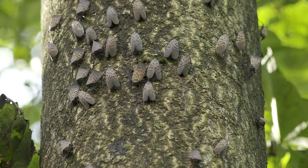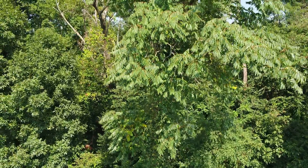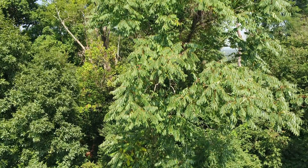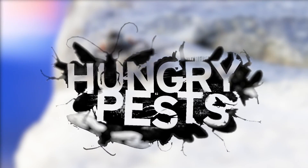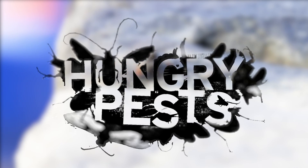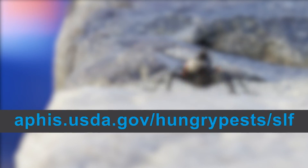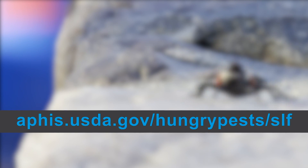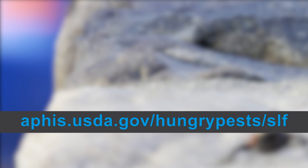They gather in groups and feed on trees, especially the invasive tree of heaven, or Ailanthus, its preferred host. If you see spotted lanternfly, report it. Contact your State Department of Agriculture or Cooperative Extension Office. Learn more at the Hungry Pests website: APHIS.USDA.GOV/HungryPests/SLF.